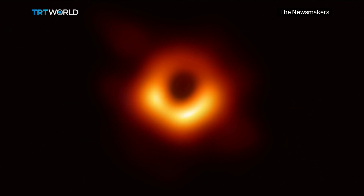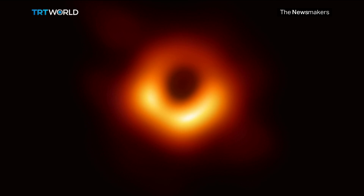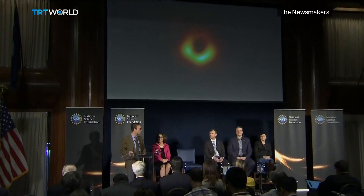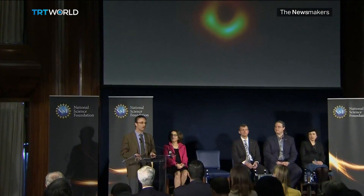It was captured by a global network of telescopes called the Event Horizon Telescope. This black hole is 55 million light-years from Earth and has amassed 6.5 billion times the mass of the Sun. And its round shape proves that Einstein's theory, which has formed the basis of our understanding of the universe, is true.